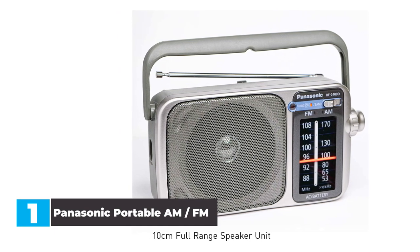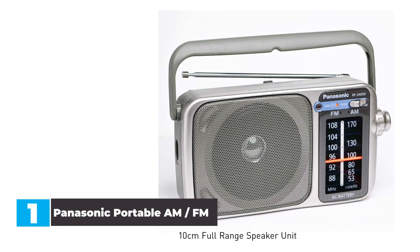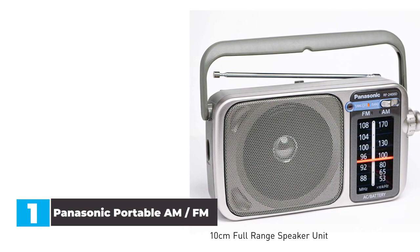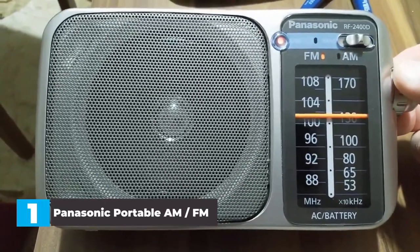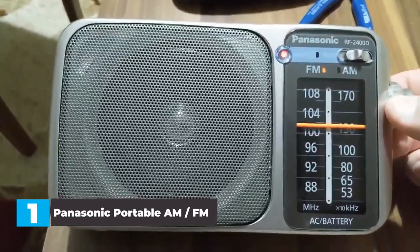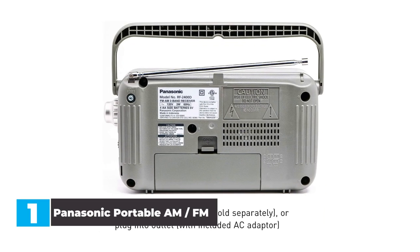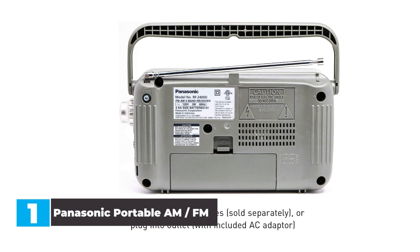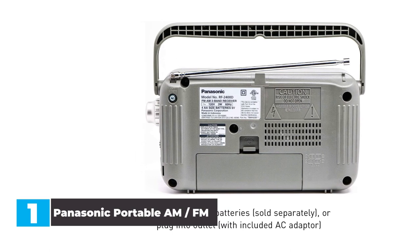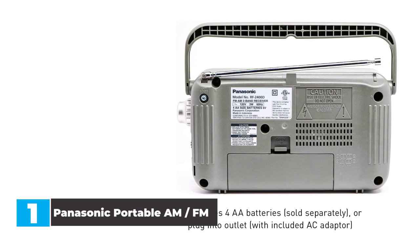You can power the Panasonic RF 2400D with either four AA batteries or with the included AC power cable that plugs into the wall. We were pleased with the overall battery life when using AAs. The AM/FM tabletop radio will easily last an entire camping trip and more, which is one of the reasons it's the best portable radio for camping. Overall radio performance is excellent, especially when it comes to AM signal, due mostly to the ferrite antenna. There were some occasions when the FM signal was weaker than expected, but this didn't happen often and didn't create a negative experience during regular use.